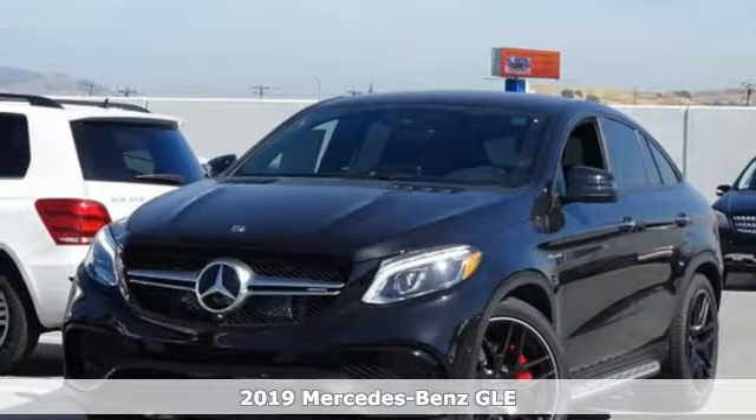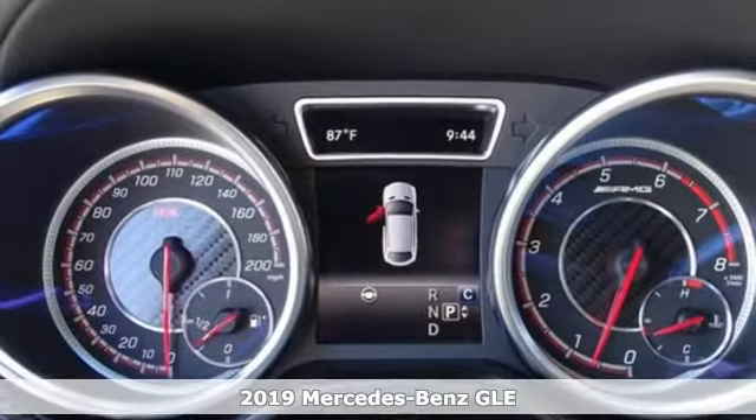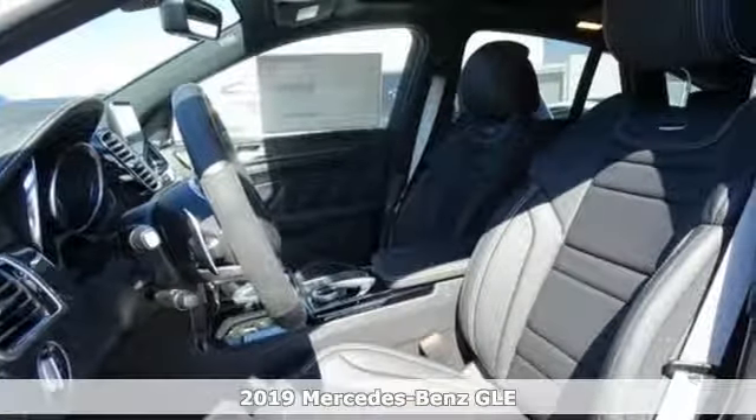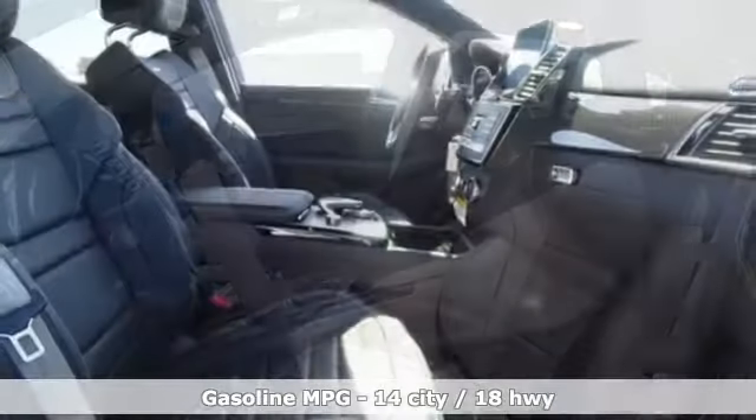It's a new 2019 Mercedes-Benz GLE. This GLE is reassuring when the weather turns and rewarding when the road turns. It comes with the features you need and, better yet, want.